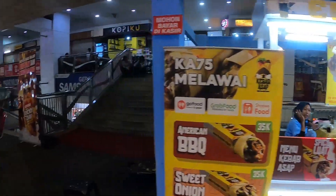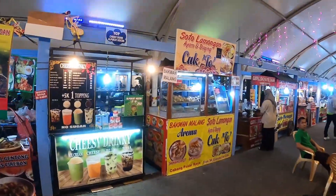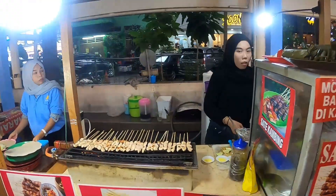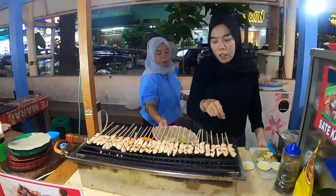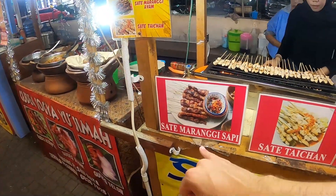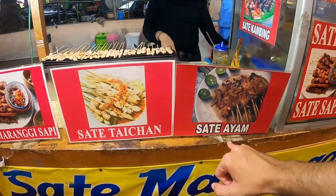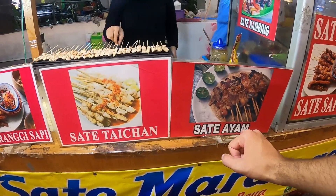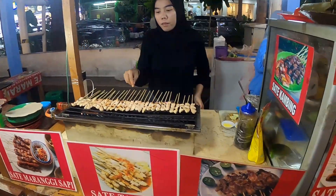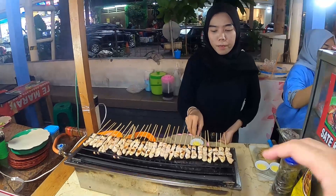The most classic Indonesian street food I know is satay, so this is the place we're going to. They have satay — 'selamat sore,' good afternoon or good evening. They have three types of satay which are famous here in Indonesia. I think we'll go with satay ayam, which means barbecued chicken — they also have daging, which is beef. Can I get one satay ayam please? 40,000 — okay.